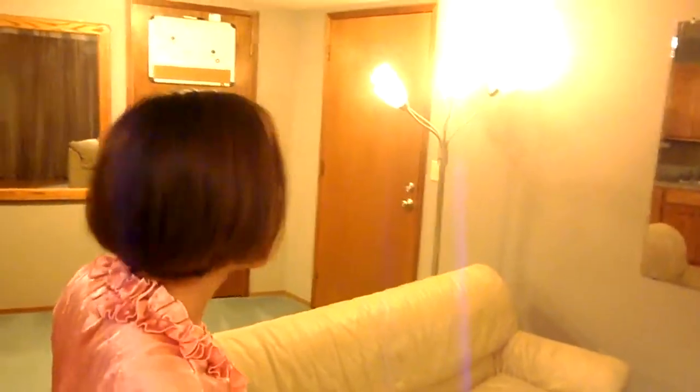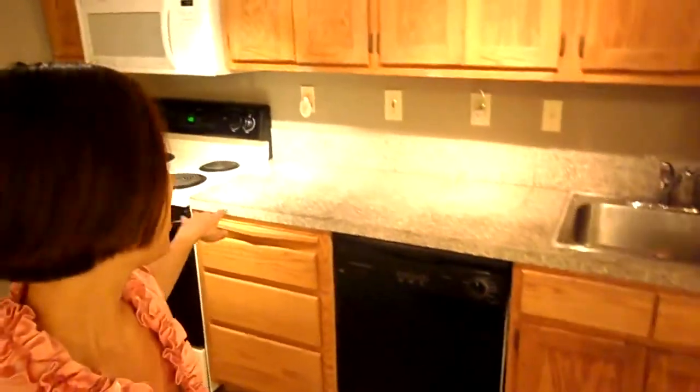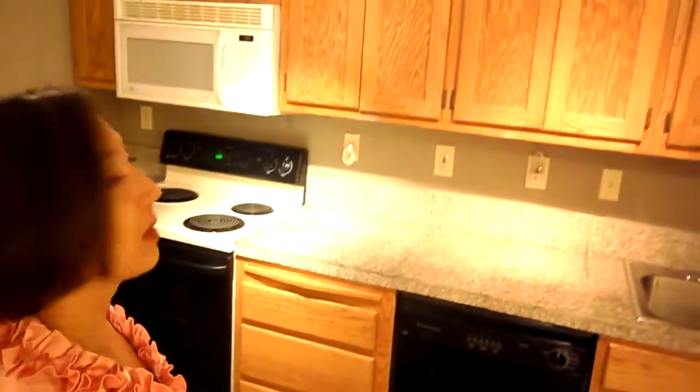Once again, dance mirror — even bigger dance mirror. Check that out. And then over here we have the kitchen: granite counters, dishwasher, stainless steel, and all of that. And oh my god, another mirror just in case.